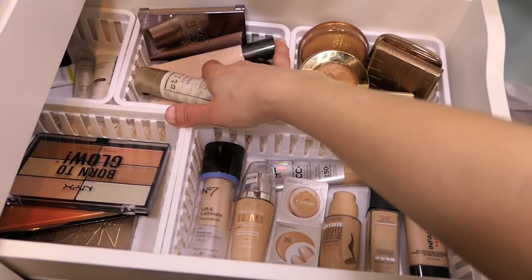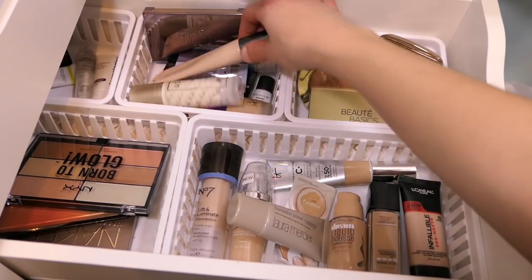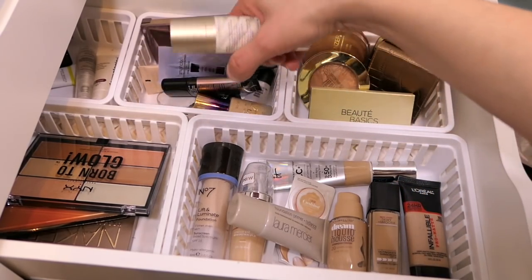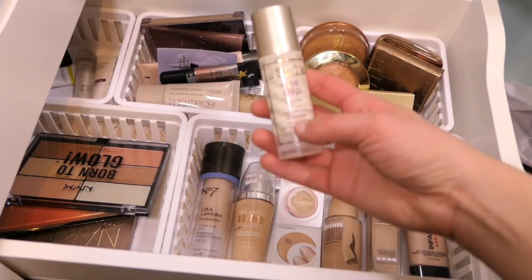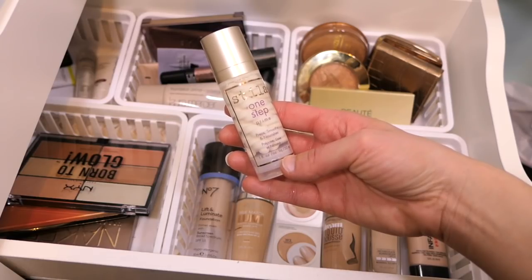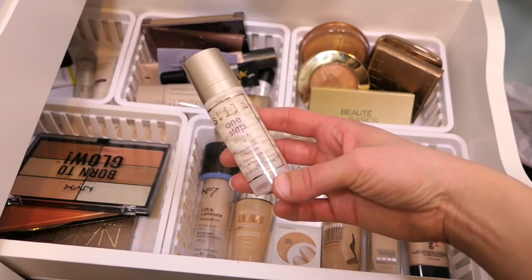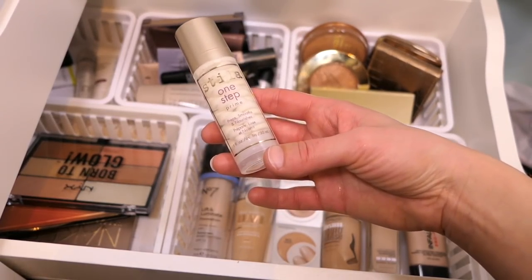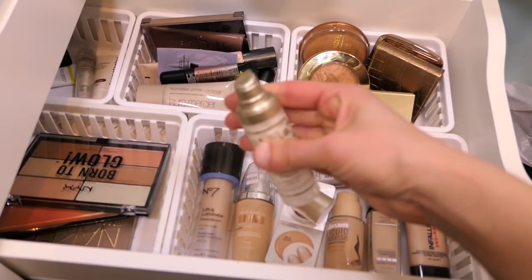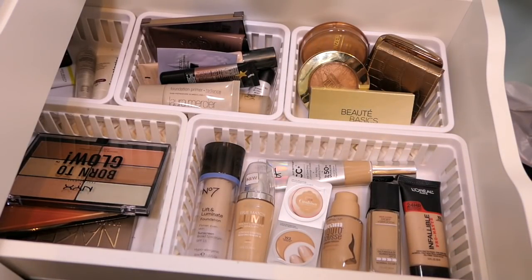For primer, I think I'm just going to pull the Stila one — this is the One Step Prime, prep, smooths and nourishes. I've used it maybe just once or twice but haven't really given it a good go by itself. So I'm going to focus on this for a full week. I like that it is a pump and it's also an airless pump, so you know you're going to get everything out of it.